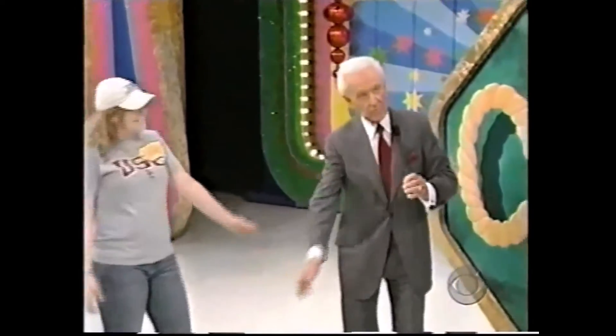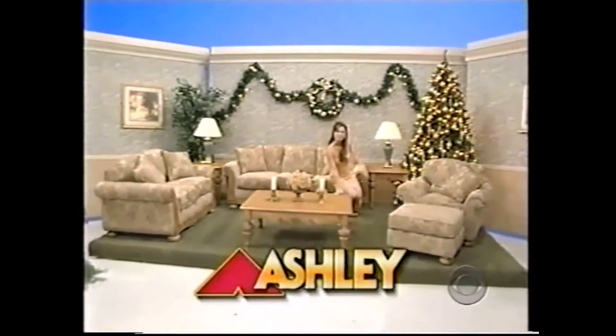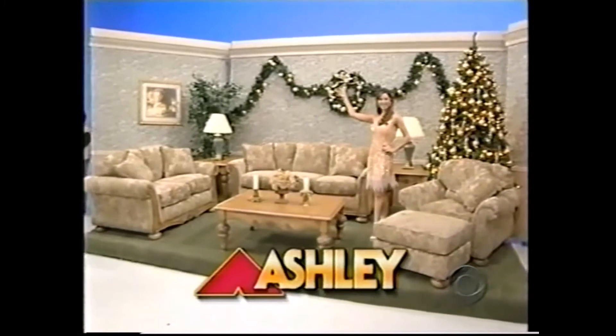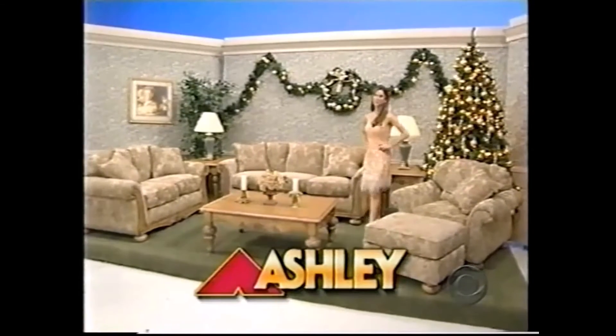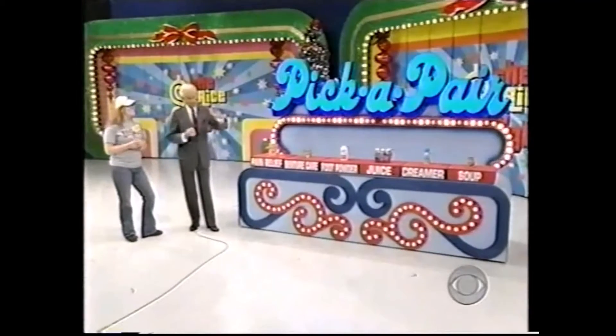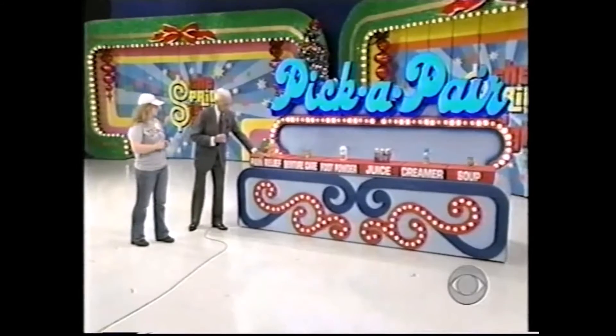There she is! And here's her prize — a beautiful living room group! The rich detailing of this traditionally styled Rosewood Jardine collection from Ashley is brought to life with beautifully detailed show wood and comforting upholstery pattern from the Ashley Companies. A beautiful prize worth $2,751! And to win that lovely furniture, you must pick a pair of products that have the same price.